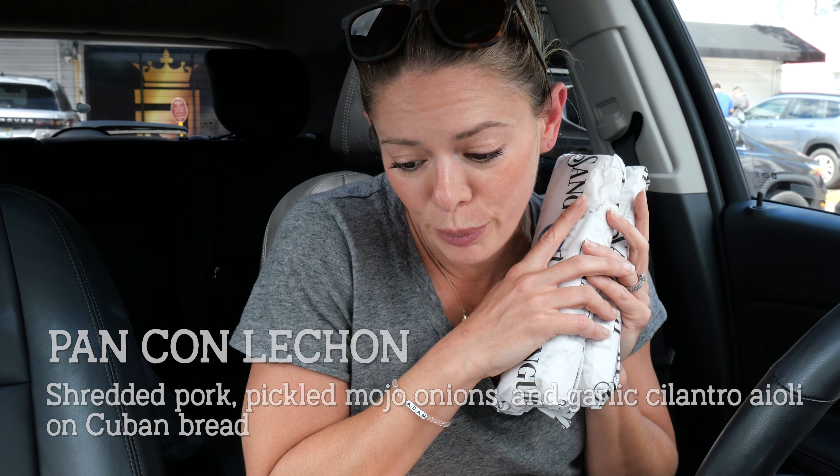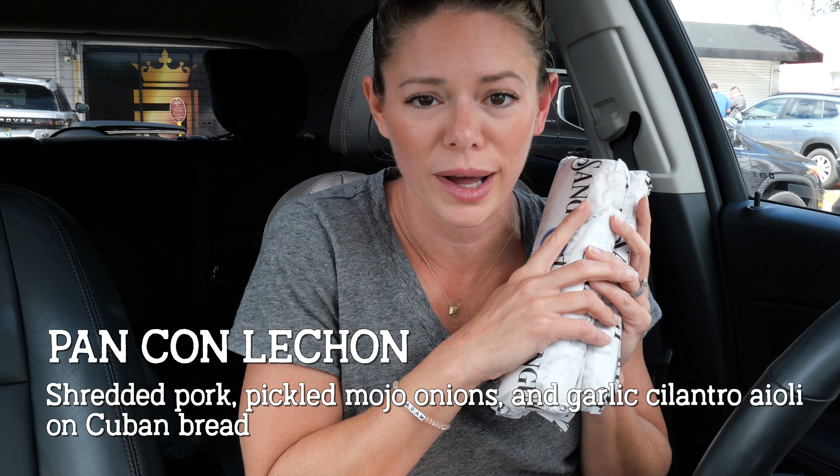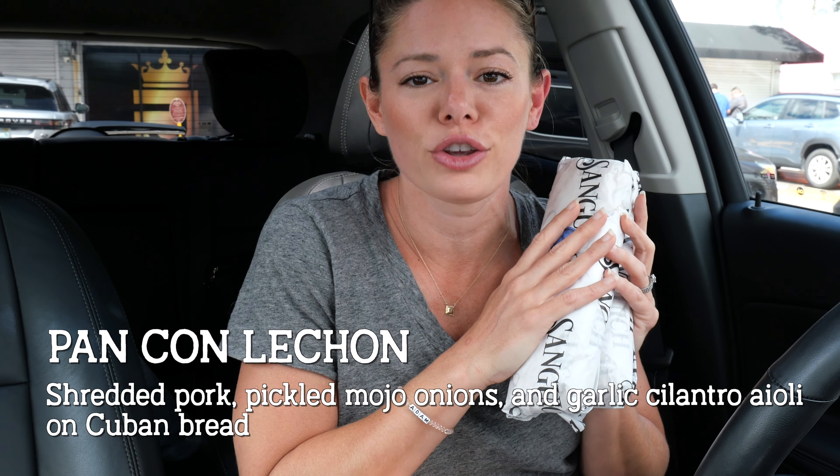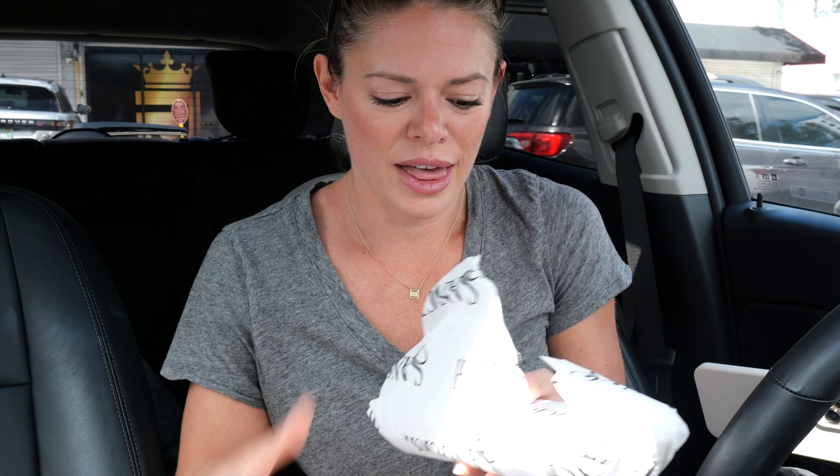Got the Cubano and the Lechon. The standard Cuban has city ham, Swiss cheese, pickles, and mustard on Cuban bread. Then the Pan con Lechon is shredded pork, pickled mojo onions, and garlic cilantro aioli on Cuban bread as well.